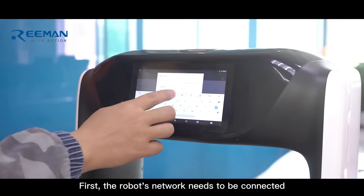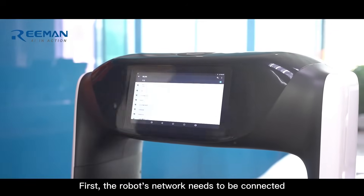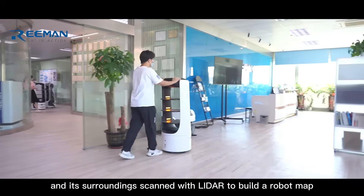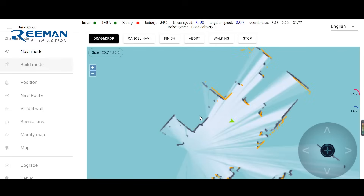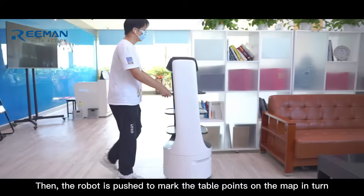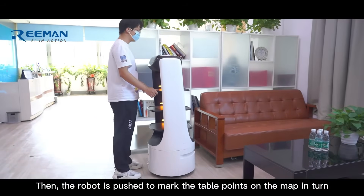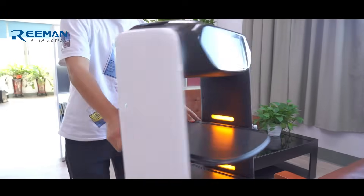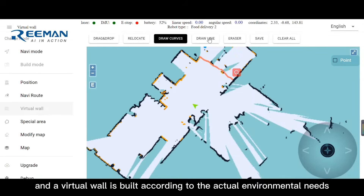First, the robot's network needs to be connected, and its surroundings are scanned with LiDAR to build a robot map. Then, the robot is pushed to mark the table points on the map in turn, and a virtual wall is built according to the actual environmental needs.